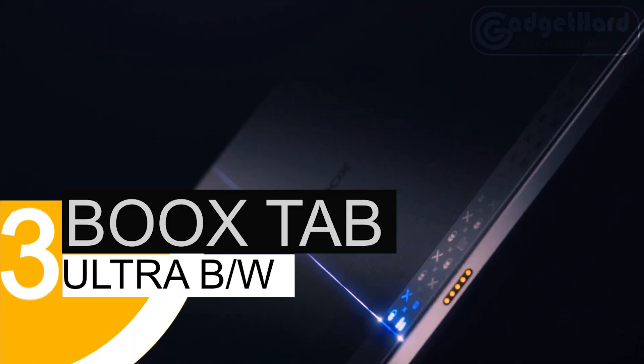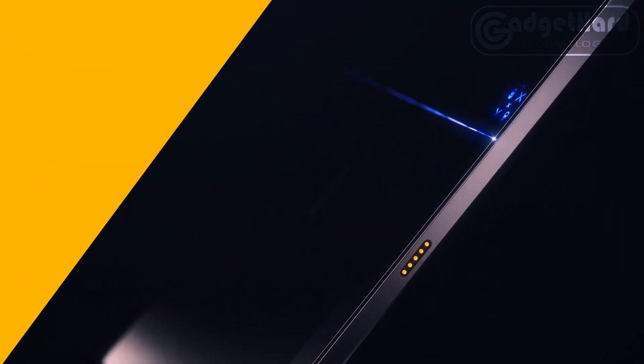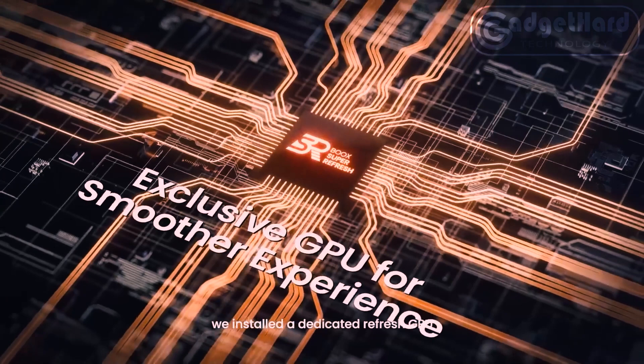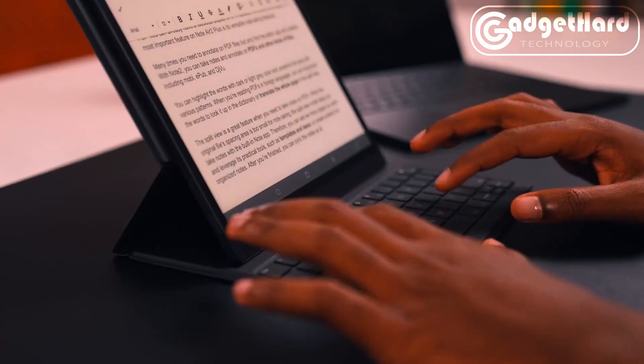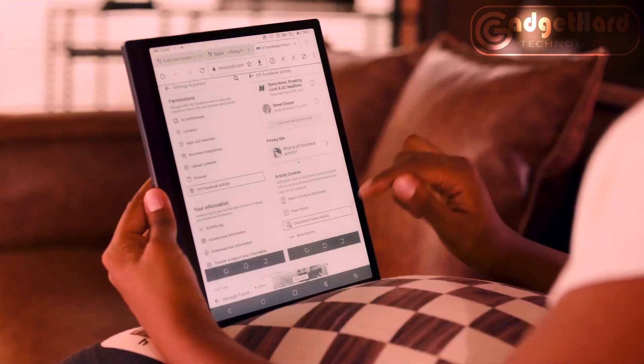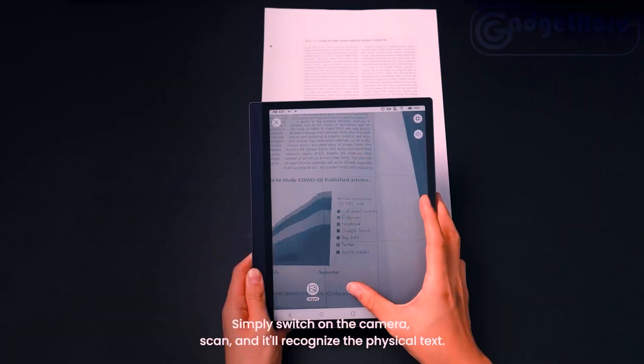Number three: Boox Tab Ultra. Faster refresh, a crisper screen, and a stronger system to do tasks in one location. With the Boox Tab Ultra e-paper tablet PC running Android 11, you can work efficiently without any difficulties or strain on your eyes. Working is easier with the magnetic case for the Tab Ultra that has a built-in keyboard, sold separately. Just attach the keyboard to the device using pogo pins — no extra power or Bluetooth needed.